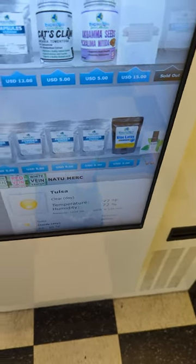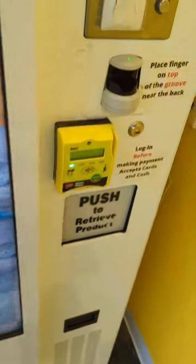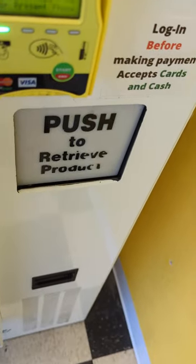Blue Lotus, some Kava — that is just very, very cool. And then at the end, you just pay for it, and you can pay cash or card and then get your product.